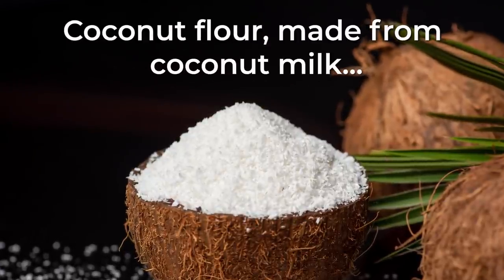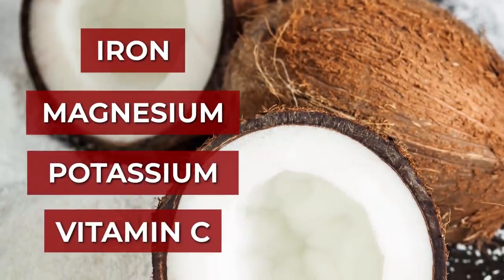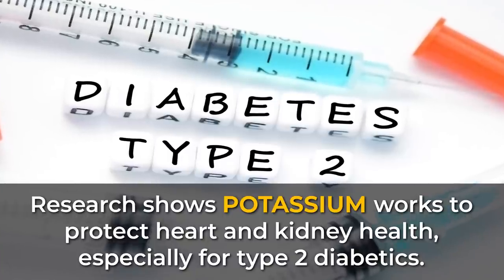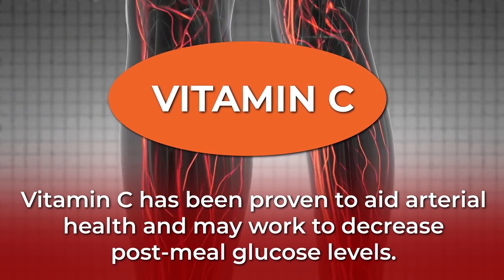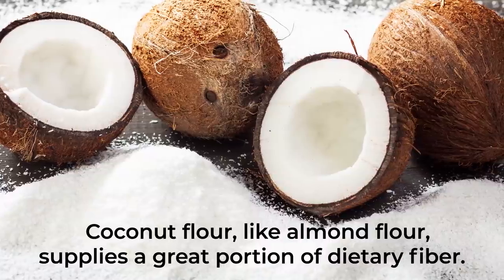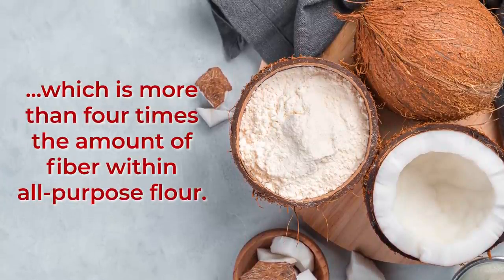Meanwhile, coconut flour — made from coconut milk — is another gluten- and grain-free flour that supplies a wealth of diabetes-fighting nutrients, including iron, magnesium, potassium, and even vitamin C. Potassium works to protect heart and kidney health, especially for type 2 diabetics. And vitamin C has been proven to aid arterial health and may work to decrease post-meal glucose levels. Just a quarter cup of coconut flour contains over 35% of the recommended daily intake for fiber — more than 4 times the amount found in all-purpose flour.